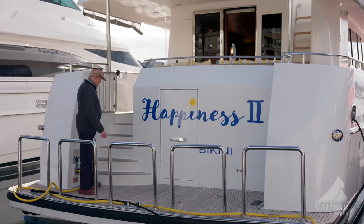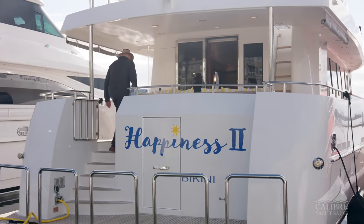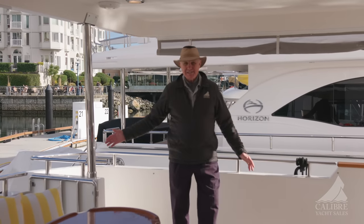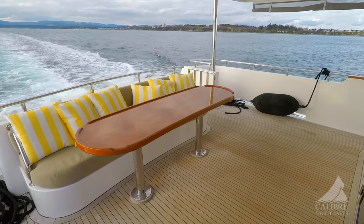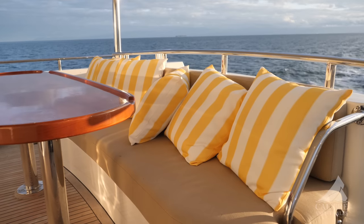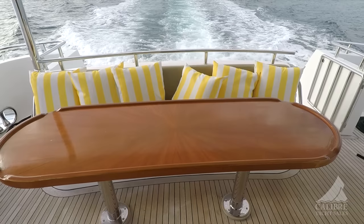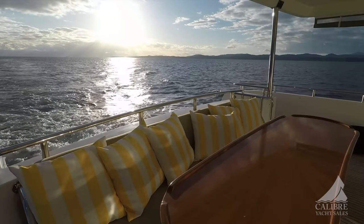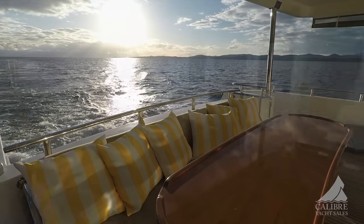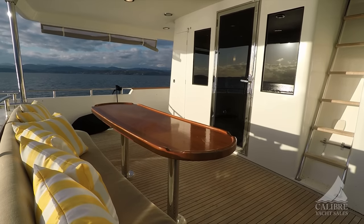Moving from the swim grid, notice how wide this staircase is taking us up into the cockpit — very easy transition. Just look at this space. You could entertain eight or ten people just here in the cockpit alone. Fabulous vessel, absolutely beautifully set up for entertaining or just relaxing with your close friends and family watching the world go by, a couple of drinks on the table, maybe some hors d'oeuvres. Beautiful space — rigid hard top with lots and lots of lighting.